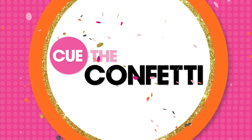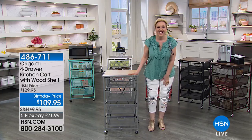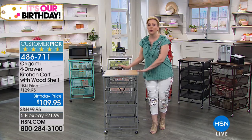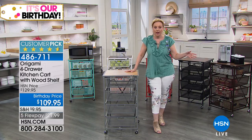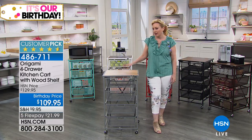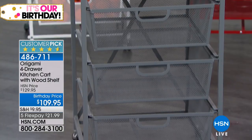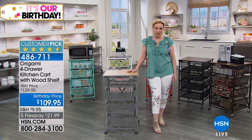This is my third hour, so we're going to be doing lots of fun storage in this hour. We can't talk about storage without Origami — Origami is the number one reviewed of all our storage items. It's a huge customer pick on HSN.com. This is the four-drawer kitchen cart, and it comes with a wood shelf on top. We're doing a birthday price of $109.95.